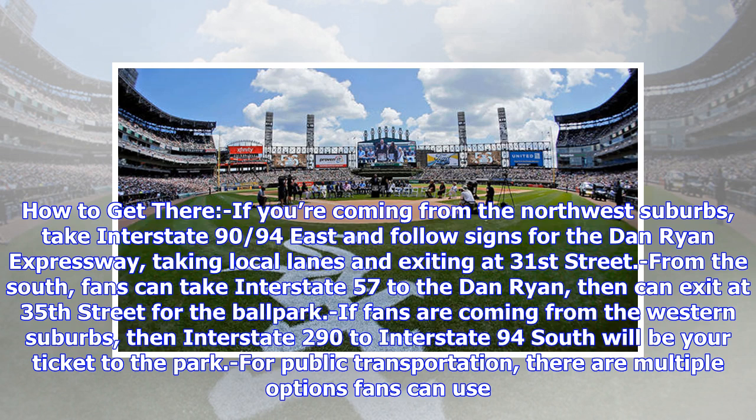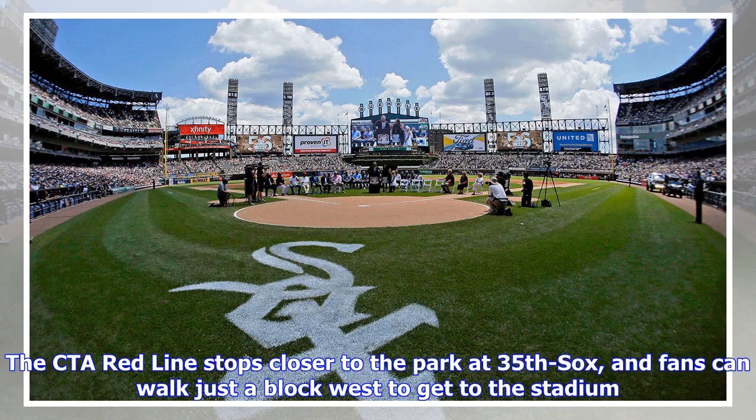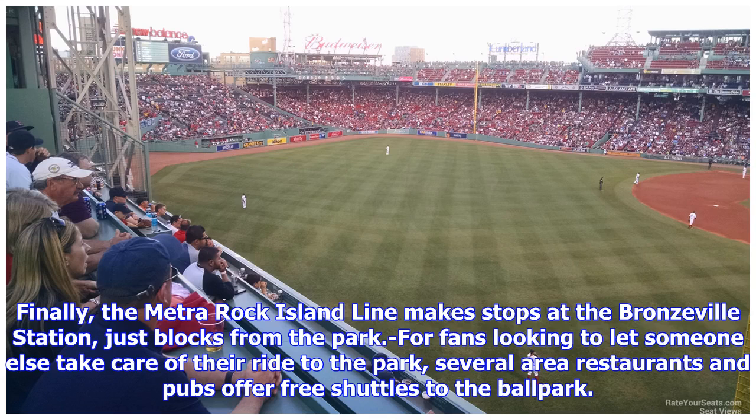For public transportation, there are multiple options fans can use. The CTA Green Line makes stops at the 35th Bronzeville IIT station, and fans can walk west on 35th Street to get to the park. The CTA Red Line stops closer to the park at 35th/Sox, and fans can walk just a block west to get to the stadium. The Metra Rock Island Line also makes stops at the Bronzeville IIT station, just blocks from the park.